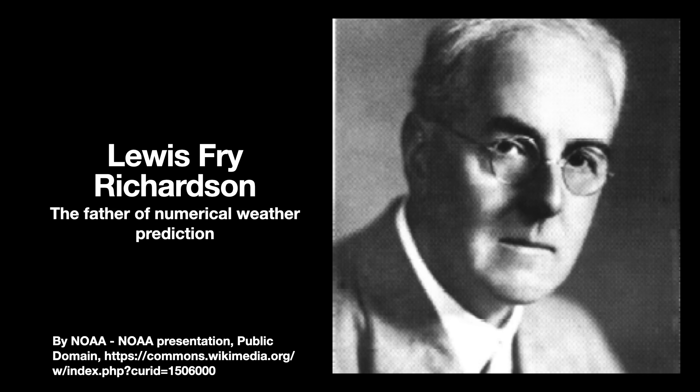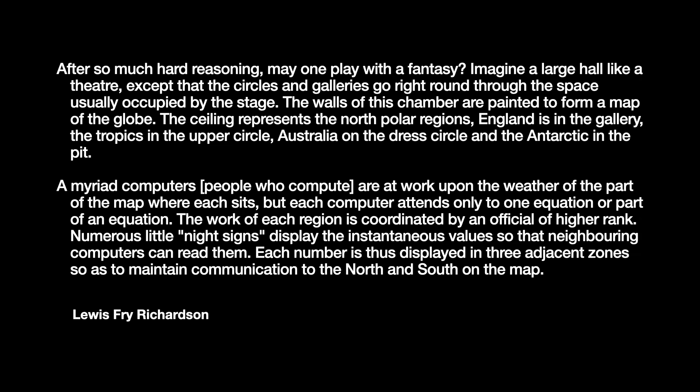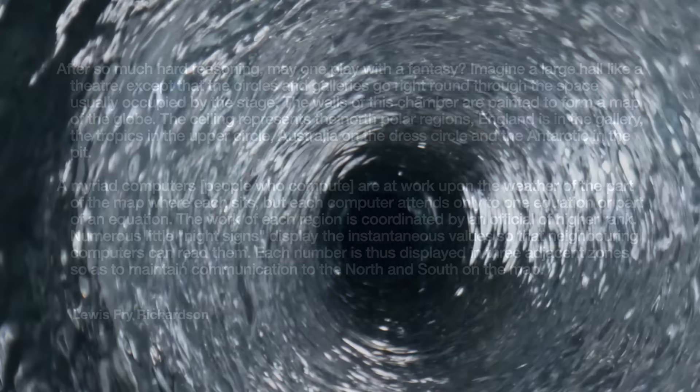We have long sought ways to model these fluid movements. In 1922, the English scientist and mathematician Lewis Fry Richardson published the book Weather Prediction by Numerical Process. It radically proposed a set of differential equations for predicting the weather. His book also fantasized about the possibility of a forecast factory — where many dozens of human computers would calculate these equations for different parts of a world map. This, of course, was a fantasy, but fun nevertheless.